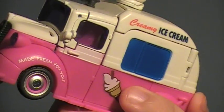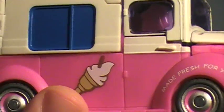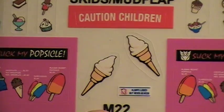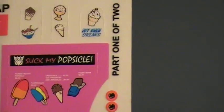Do you own the Ice Cream Twins? Were you let down by their lack of detailing? Well then your friends at Repro Labels are here to help with Movie Upgrade Set 22, exclusive for the Ice Cream Twins Skids and Mudflap.